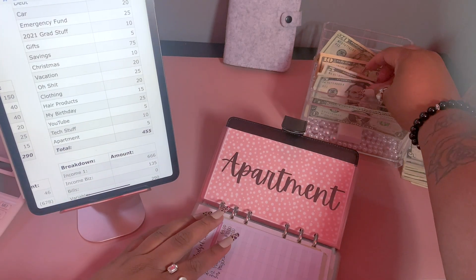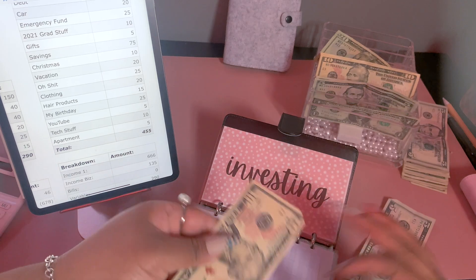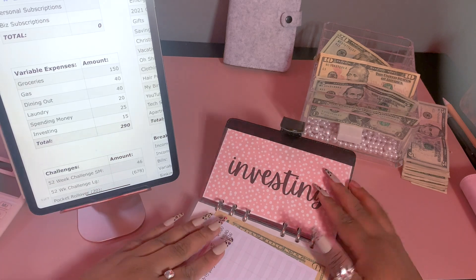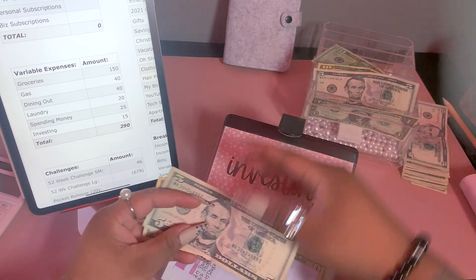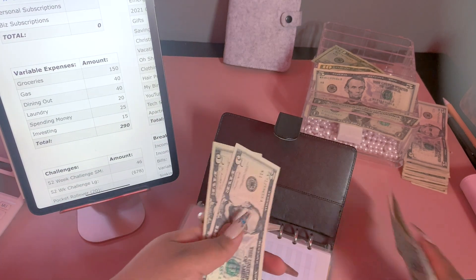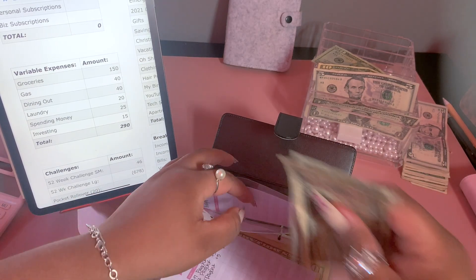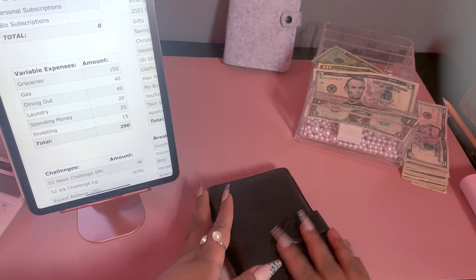For apartment we are adding $5, bringing that to $15. For investing we're going to be adding $15. I'm noticing as I get older that I need to be putting more money into my IRA, so once this gets to a decent amount I'm going to deposit it into my IRA — because the best way to get wealth is not saving, it's investing; anyone who knows anything will tell you that. That's all for those sinking funds.